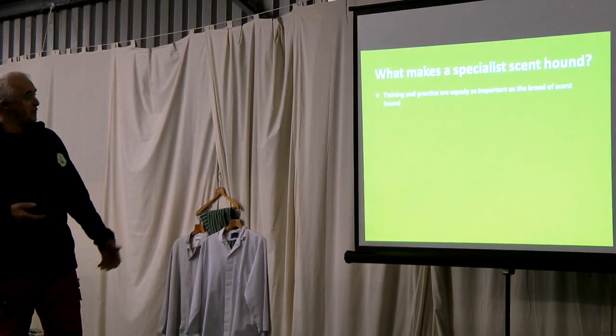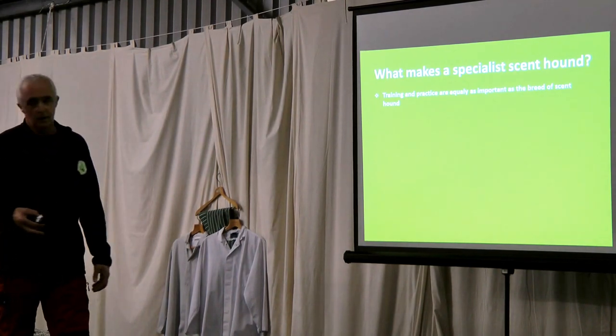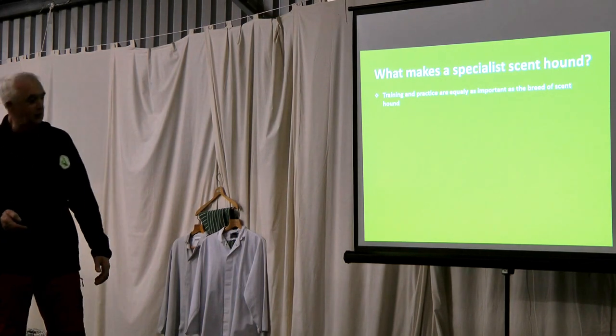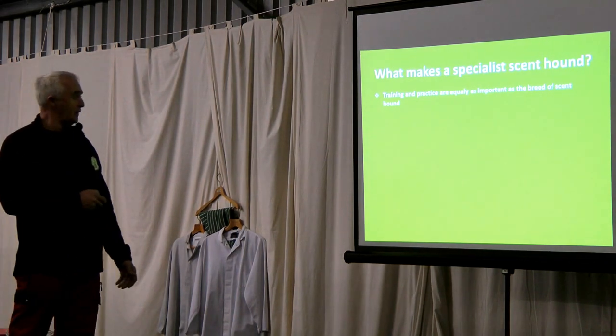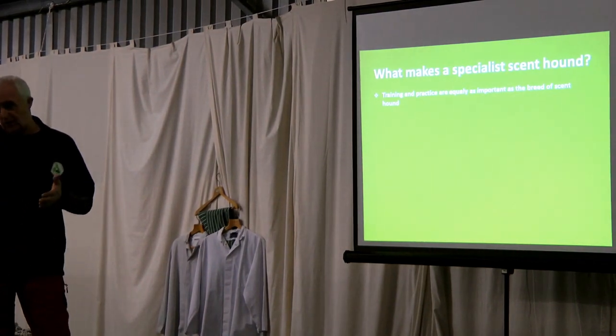What makes a special scent hound? The training — as you all know, the training of any breed of dog is the key. It has no match without training. Without special training, the best-bred hound is just another dog.